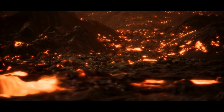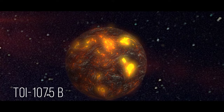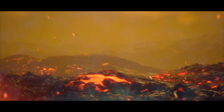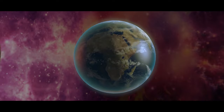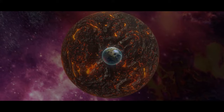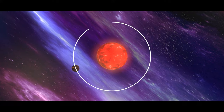TOI-1075b, dubbed Planet Hulk by scientists, is located 200 light-years away. Its proximity to its star causes surface temperatures of 1,922 degrees Fahrenheit — so hot any water would evaporate instantly and the air would be filled with vaporized rock. It's one of the most massive super-Earths ever discovered, with an orbital period of just 14.5 hours — one of the shortest ever recorded for a planet of its size. What an exciting addition to our catalogue!